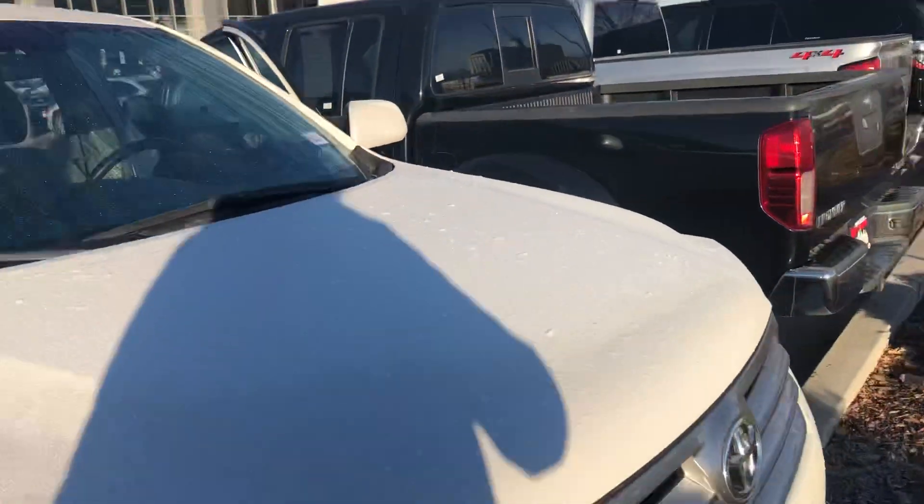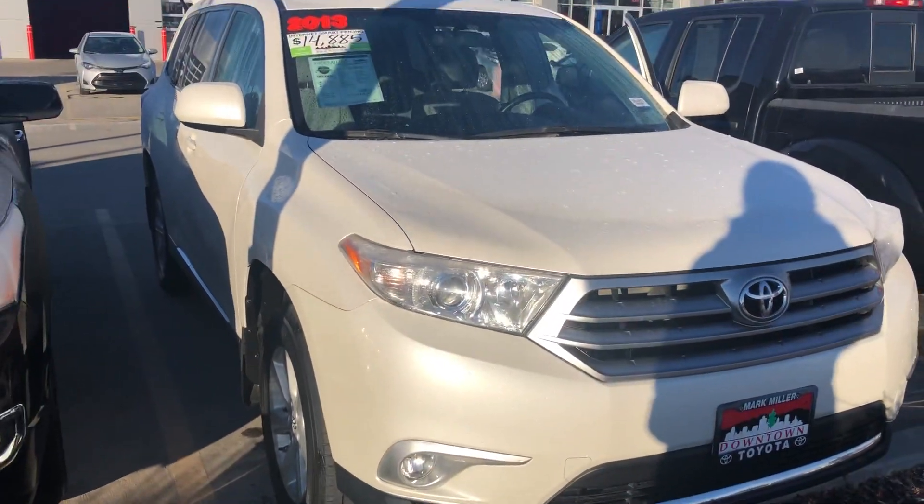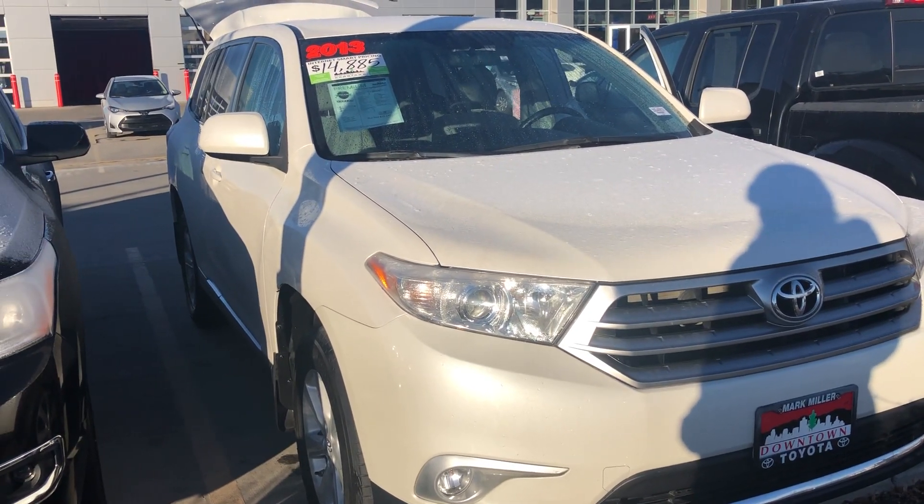Overall it is in great condition. Again, my name is Sam and the best phone number you can reach me at is 801-415-3127.